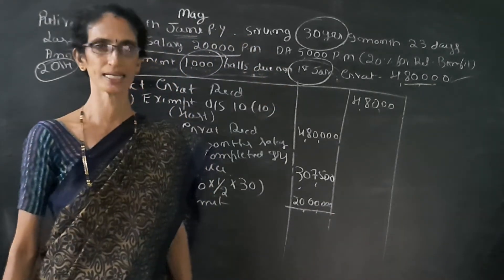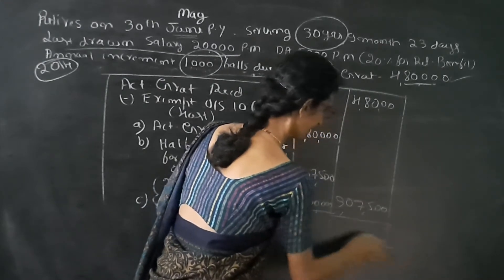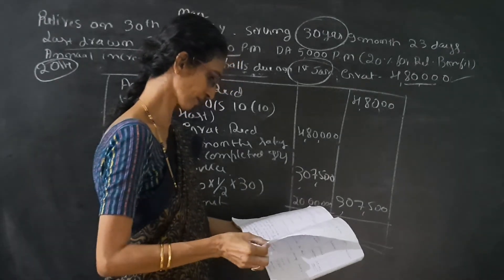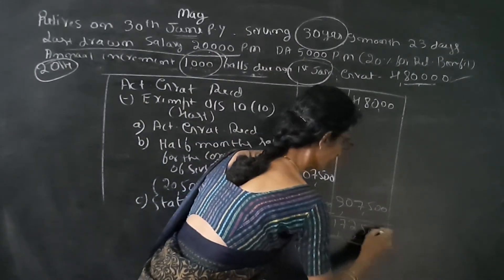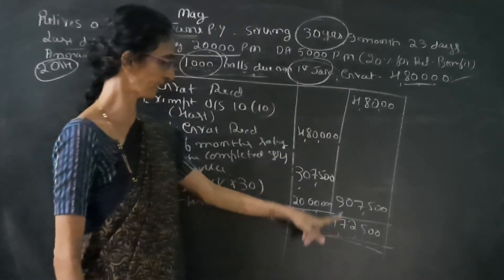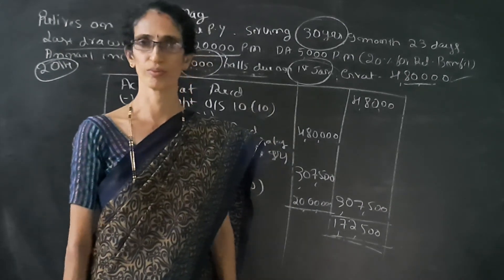Number C — statutory limit is Rs. 20,00,000. There is no gratuity received in the earlier year, so we take Rs. 20,00,000. No deduction. Least of the three — Rs. 4,80,000, Rs. 3,07,500, and Rs. 20,00,000 — the least is Rs. 3,07,500. Deducting, we get Rs. 1,72,500. If he is not covered under the Act and receiving Rs. 4,80,000, then he should pay tax on Rs. 1,72,500. With this, the problem is over. Thank you.